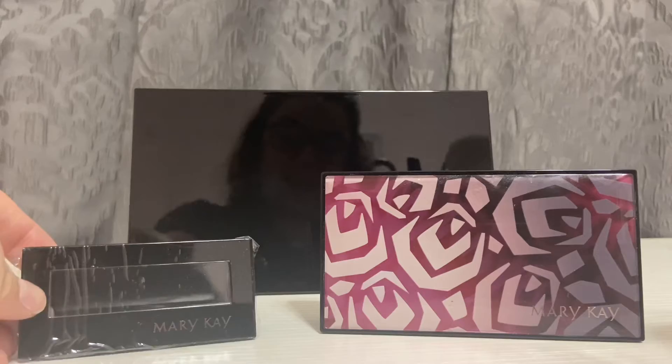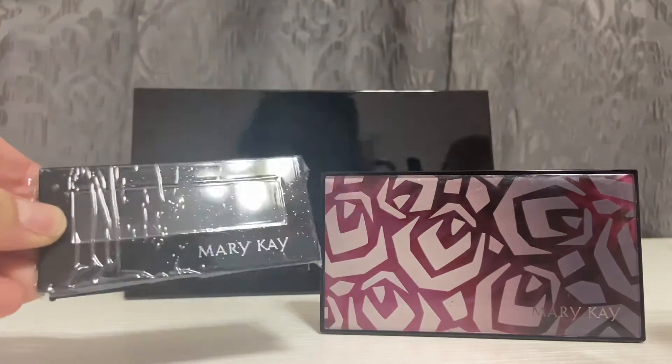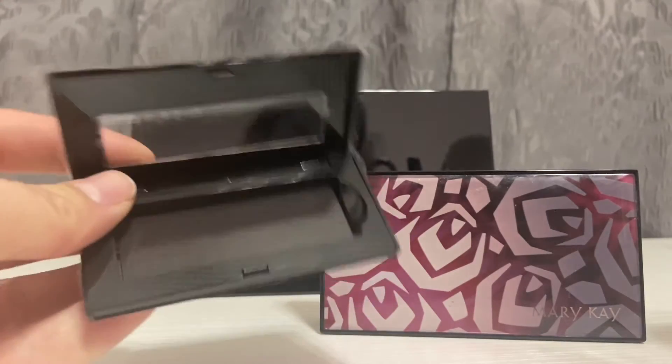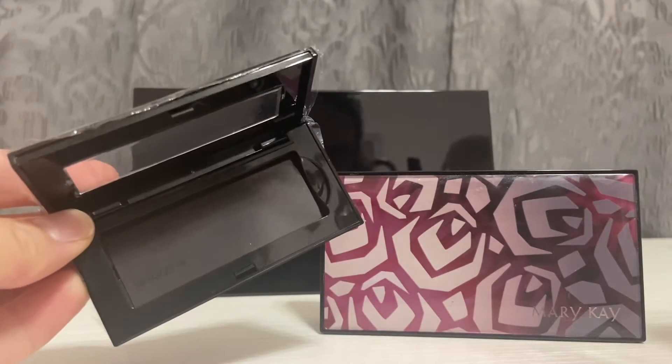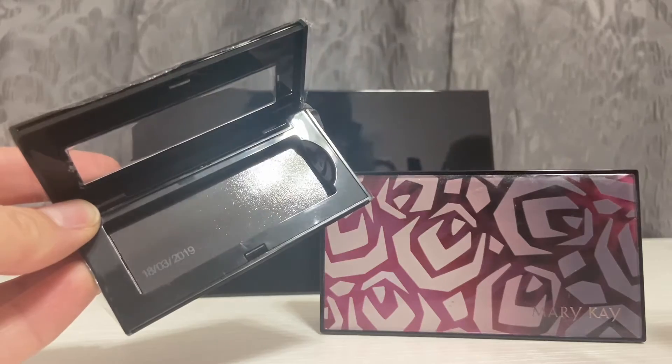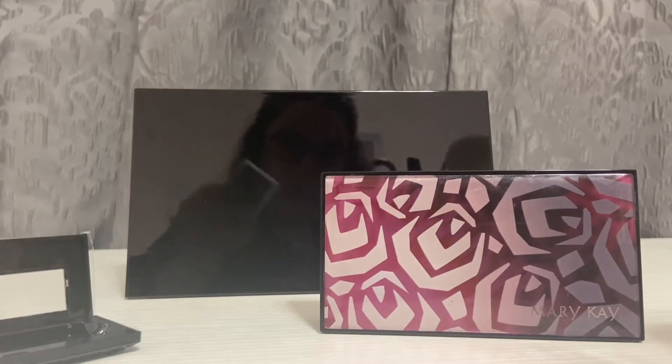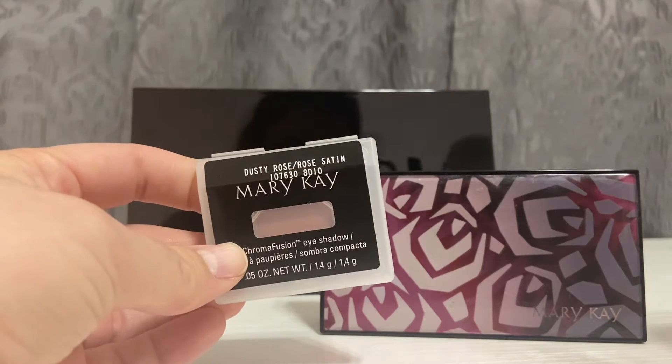First up is going to be this little baby guy. This is the Mary Kay Petite palette. This one's brand new, so it has plastic on it. But this can fit four eyeshadows. So I've got what the eyeshadows look like when you purchase them before you put them in.